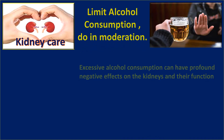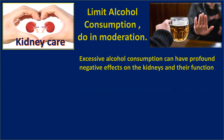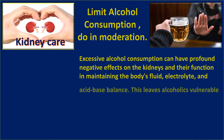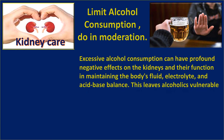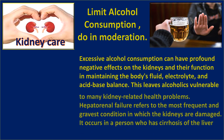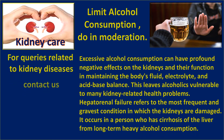Limit alcohol consumption and do it in moderation. Excessive alcohol consumption can have a profound negative effect on the kidneys and their function in maintaining the body's fluid, electrolyte, and acid-base balance. This leaves heavy drinkers vulnerable to many kidney-related health problems. Hepatorenal failure refers to the most frequent and gravest condition in which the kidneys are damaged, occurring in persons with cirrhosis of the liver from long-term heavy alcohol consumption.